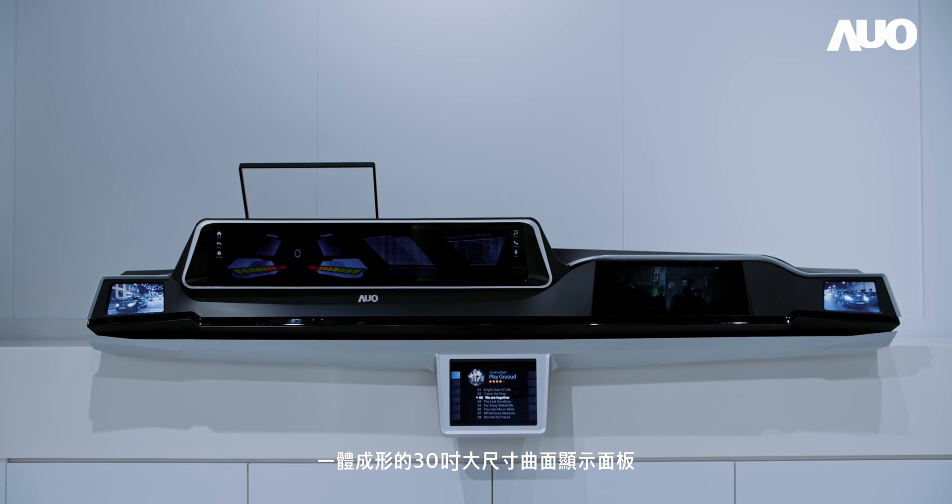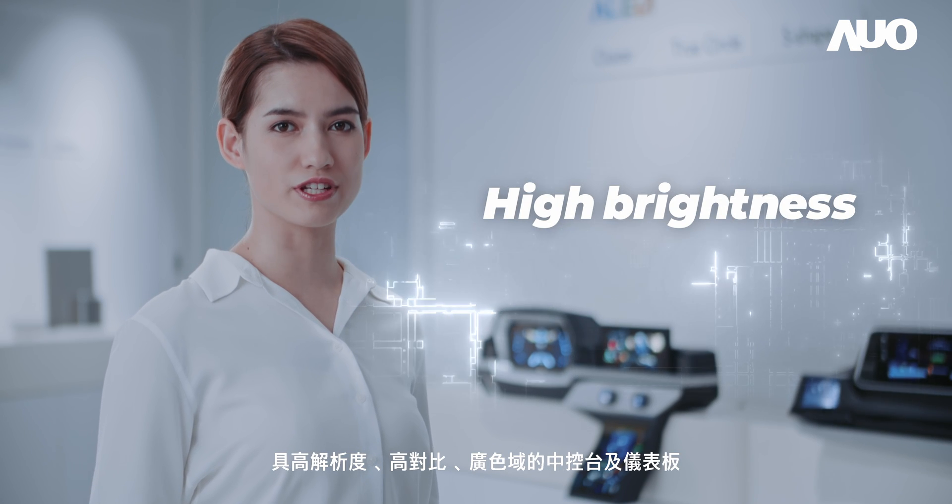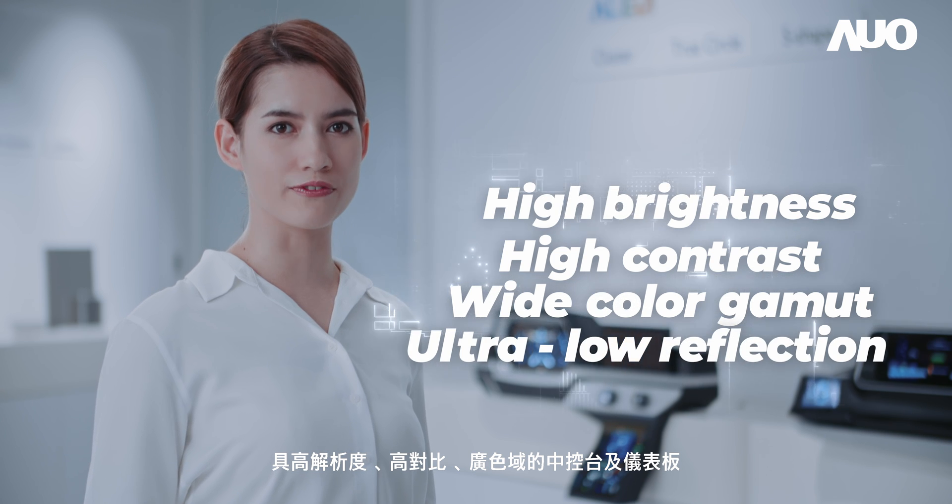Here's the O11 30-inch full-sized curved display integrated with Incel Touch technology, featuring high resolution, high contrast, wide color gamut, and ultra-low reflection.